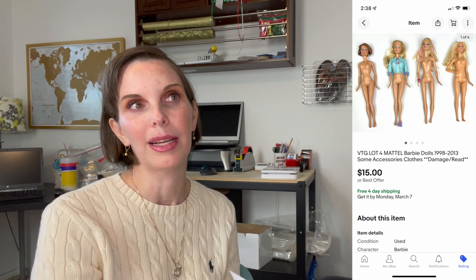Next up was a lot of four very sad Barbie dolls. One of them had a bad haircut and one was missing pants with a torn shirt — they were in bad shape. We had gotten those at various thrift stores and maybe some from the flea market. We paid around $3 for the lot and they sold on best offer for $15. Some were vintage from the 90s and some from the mid-to-early 2000s, like 2013 for the newest one.